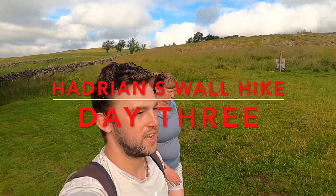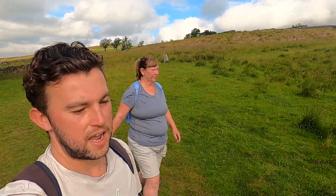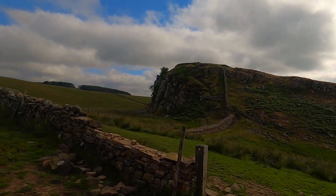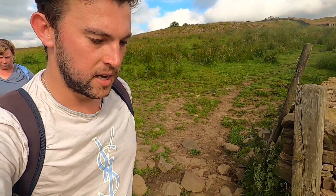Welcome to day three of our Hadrian's Wall hike. Today we're up bright and early. We're going to be covering 14 miles today to the town of Wall. We're going to be starting off going back up onto the ridges again, so we've got a nice steep bit coming up the side of the cliff. But then it should flatten out along the way. There's going to be some famous bits to show you as we go as well, so get ready for that.